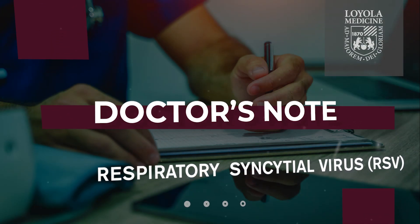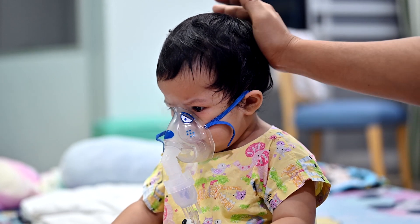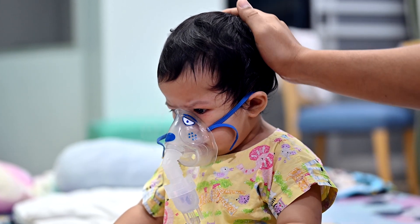The hospitals are very, very full, and we're seeing a lot of children very sick with RSV this winter. RSV is respiratory syncytial virus, and it's a major cause of respiratory illness in infants and young children.